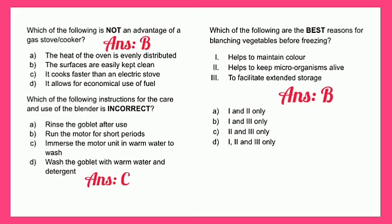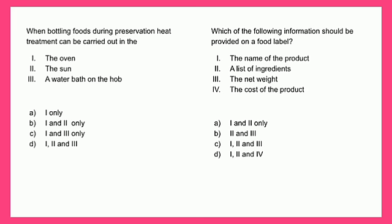When bottling foods during preservation, heat treatment can be carried out in the oven, the sun, or a water bath on the hub. The answer is one and three only, which is C.